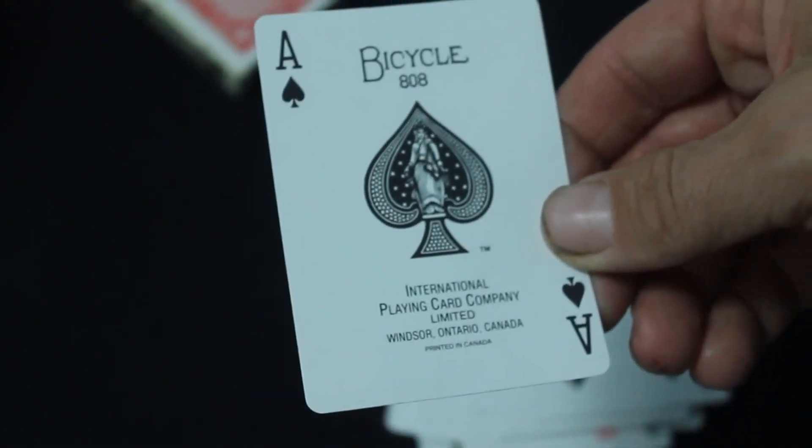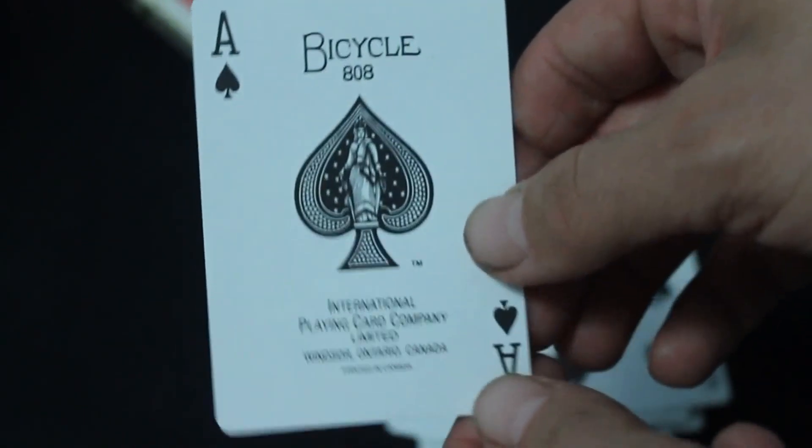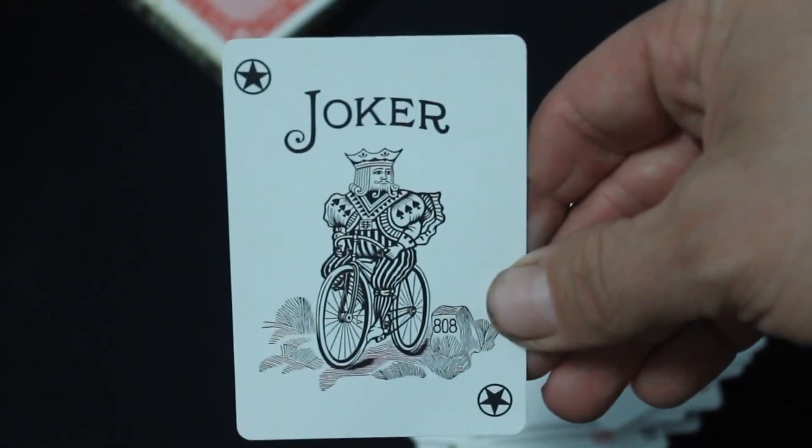You get a standard Bicycle aces page. It says International Playing Card Company Limited, Windsor, Ontario, Canada — 'printed in Canada' — which is pretty interesting because I never knew they really printed any decks in Canada. I thought they were just shipped from Cincinnati, but I guess maybe they did. The other joker is again standard except it's got stars in the corners, and that's basically that.